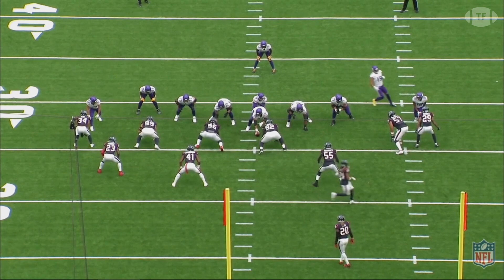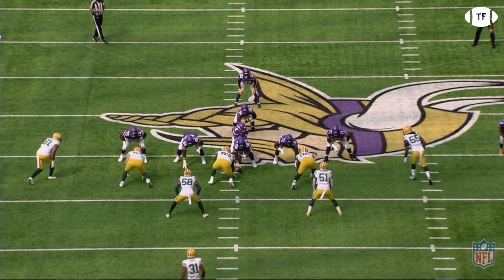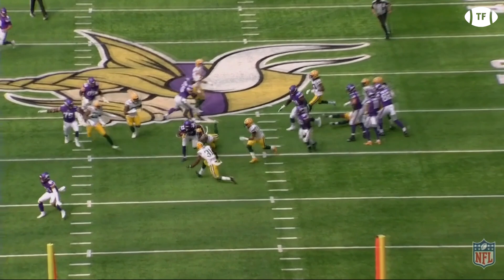A play Gary Kubiak loves to call is the toss — another perfect pairing with Dalvin Cook, putting the ball in his hands quickly and taking advantage of his best trait, his elite vision. They loved this play so much, it was actually the opening run of the season.